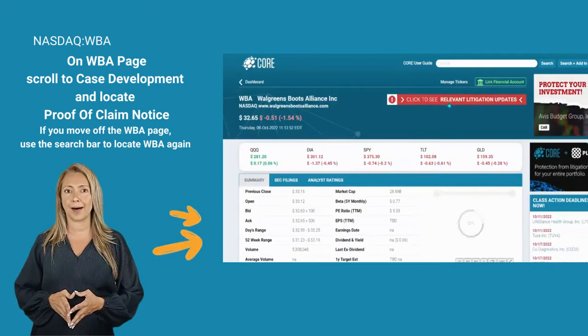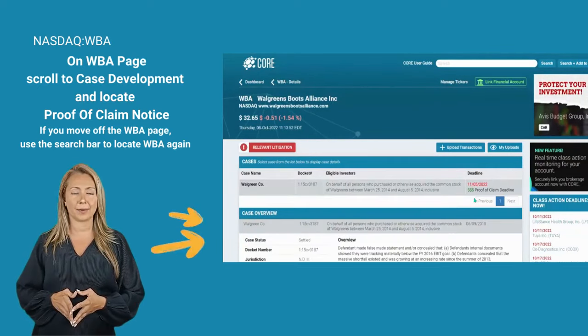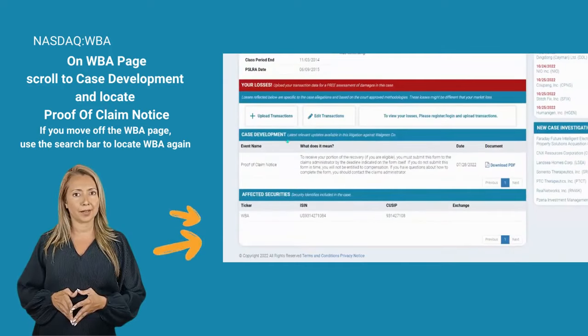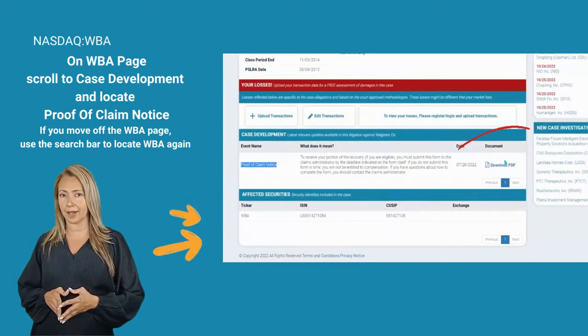On the Walgreen page, click on relevant litigation updates. Once inside, highlight the latest proof of claim deadline. Then navigate to case development, and scroll down within this section until you see proof of claim notice. Complete and send your details.